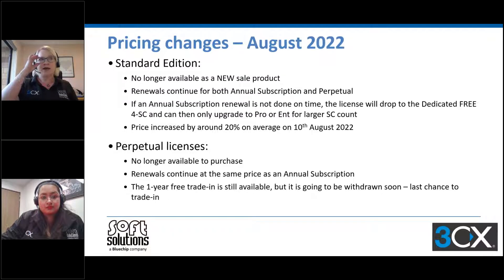In terms of pricing, you can no longer purchase the standard. Renewals are continuing but there has been a price increase of on average about 20%, which happened mid-August. That is to the US dollar retail, which is what all of our New Zealand pricing is based off. If your standard 16 simultaneous call license, for example, doesn't renew in time for an annual subscription, it will drop down to 3CX Free, and your only upgrade options become the pro or enterprise solution. So it's really imperative that you don't let licenses lapse.